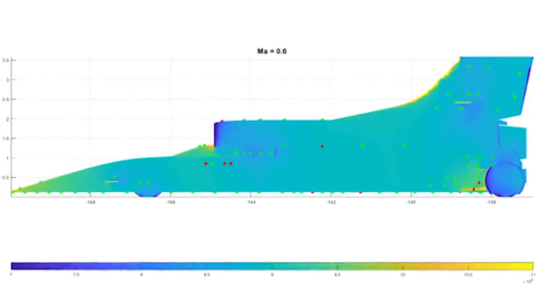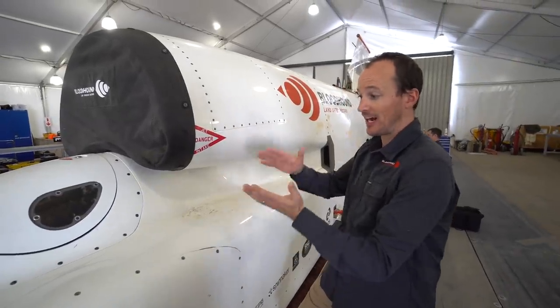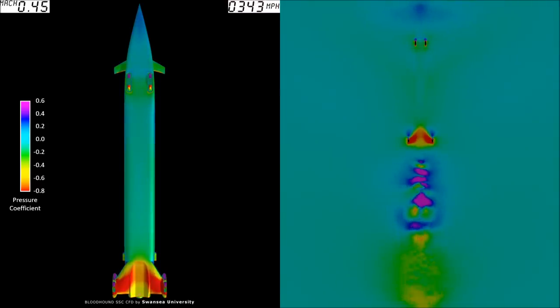That's up to Mach 0.6 as far as we've pushed the car so far. And what I'm hoping is that we can continue to see that close mapping as we accelerate the vehicle in future tests. What I'm looking at here is a comparison of the actual data we pull off the car compared to the CFD simulations that we've done in the years leading up to the project coming out of the pan.